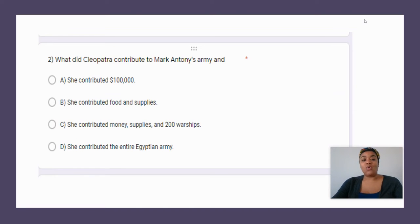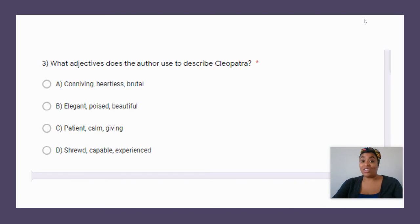Question two: what did Cleopatra contribute to Mark Anthony's army? The correct answer is C — she contributed money, supplies, and 200 warships.